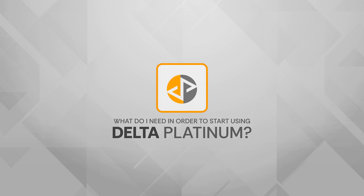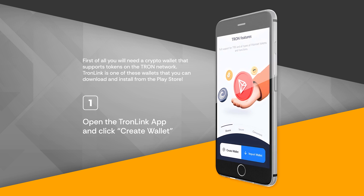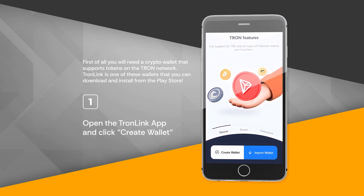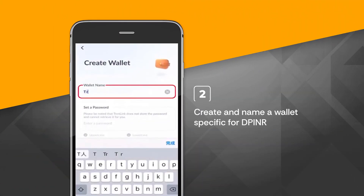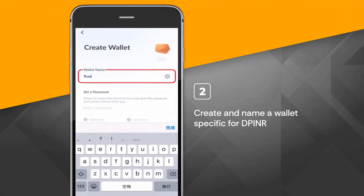What do I need in order to start using Delta Platinum? Open the TronLink app and click Create Wallet. Create and name a wallet specific for DPINR.